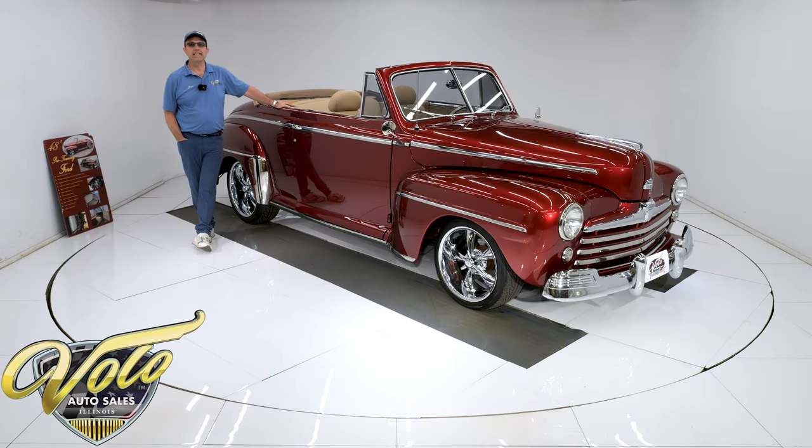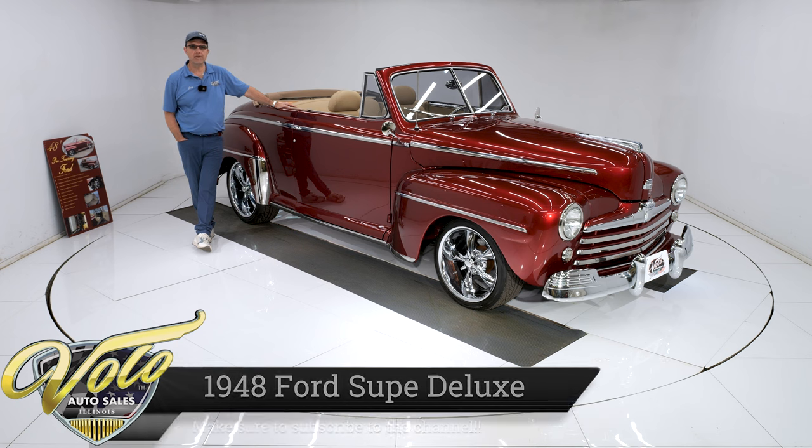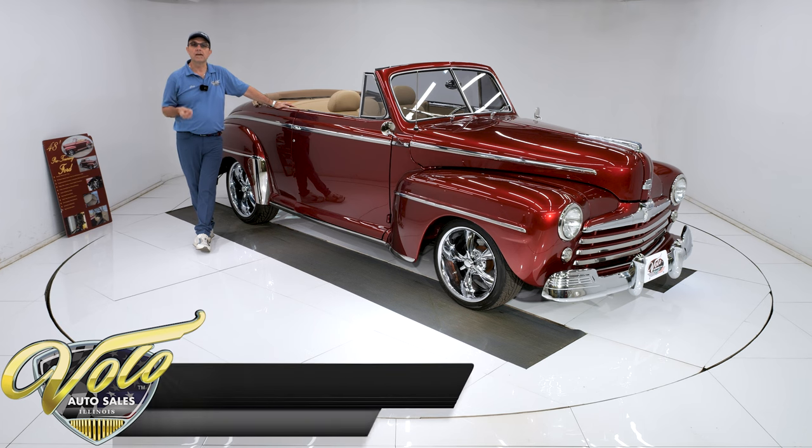We have got a 1948 Ford Super Deluxe, and they've converted it into a Super Duper Deluxe. This car has been body off the frame, rotisserie restored, completely upgraded. There's a 383 stroker motor under the hood with a manual six-speed sitting in between those seats. It's a performance car with luxury.